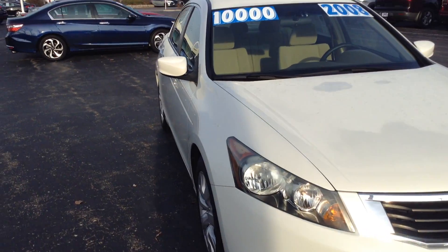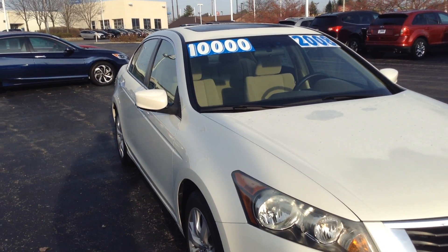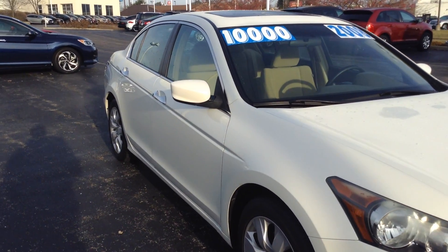It does have the 3.5 liter engine in it. The timing belt on that engine has already been replaced, so that major maintenance concern is already done.